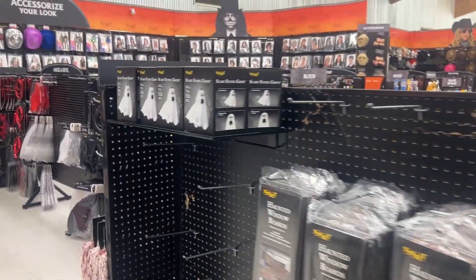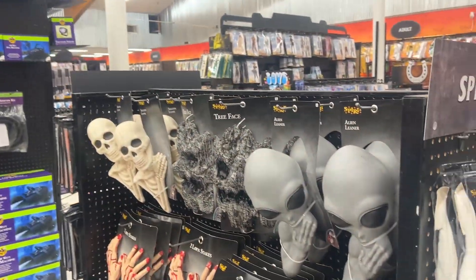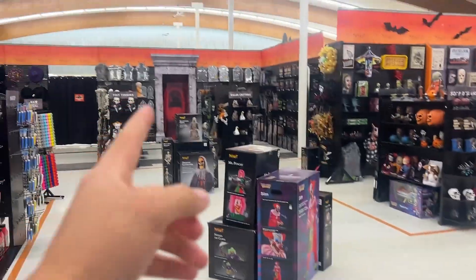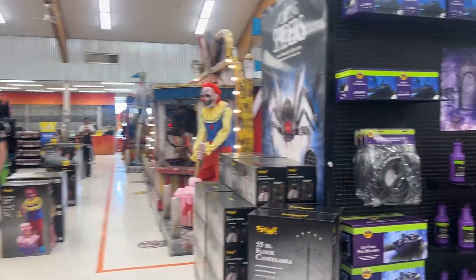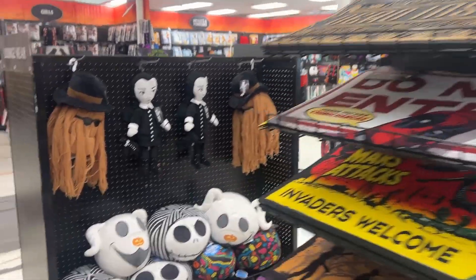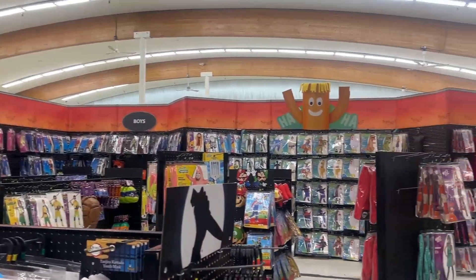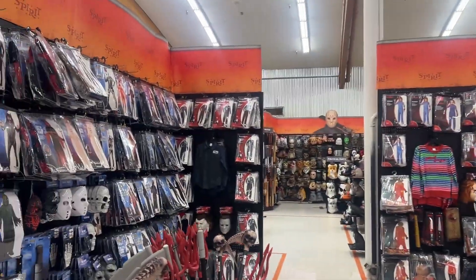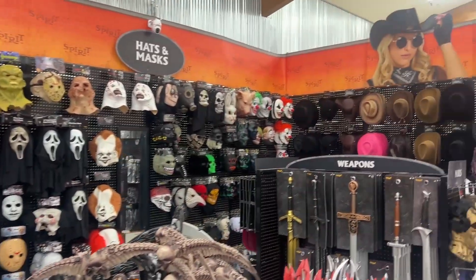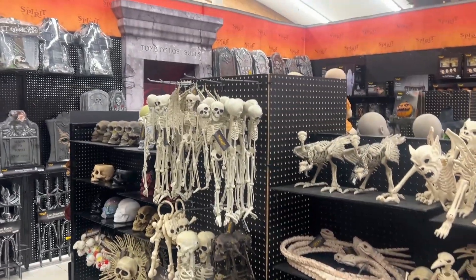We also got all the decor — it's not really full yet because this is opening day. We got Scary Flying Ghost, which I made an unboxing of that was actually really awesome. More stuff, just a bunch of decor. I'm debating on which animatronic I want today — I'm debating between Gravestone Ghoul, Demonic Gatekeeper, Scream. I really like Mack Straw, so I don't know. I haven't decided yet but I'll have to look around and see. It just smells like cotton candy — it smells like a carnival in here.